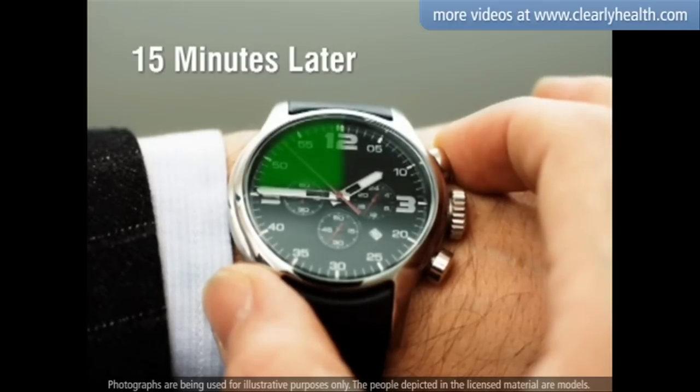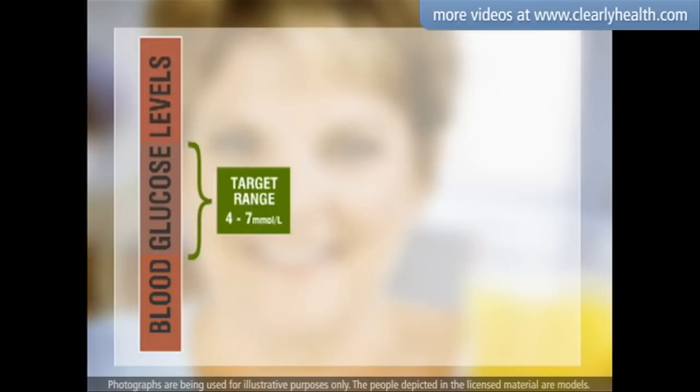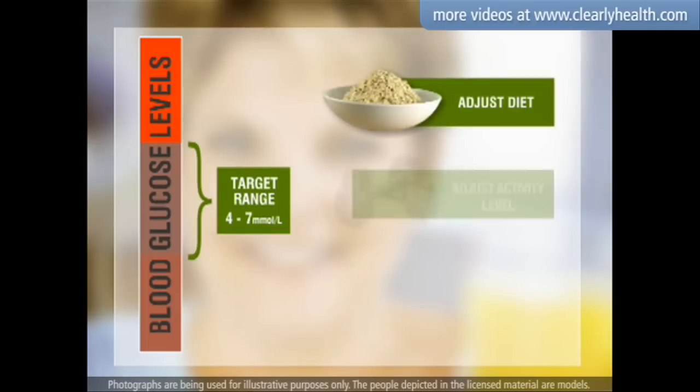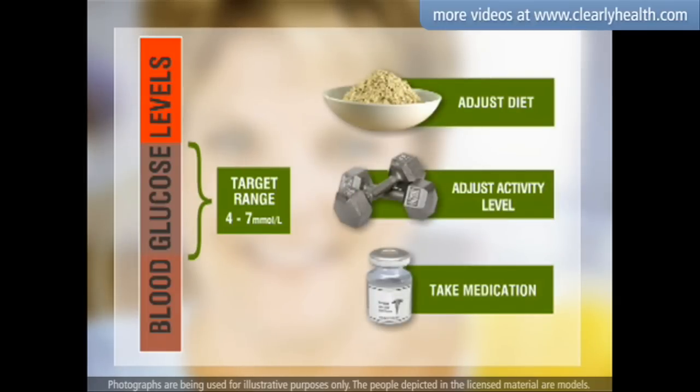If you are unable to eat or drink, you may need a glucose injection. If your blood glucose reading is consistently higher than your target range, it is important for you to speak with your doctor. Adjusting your diet and activity level as well as taking your prescribed medication can help.